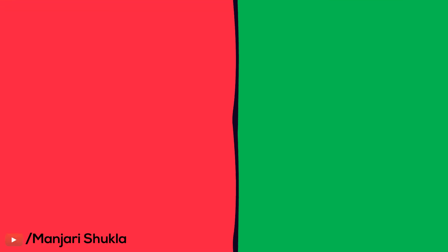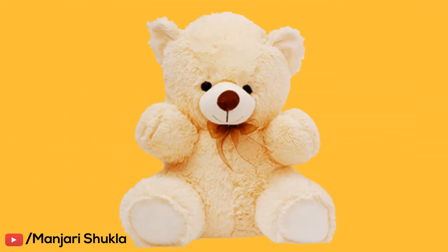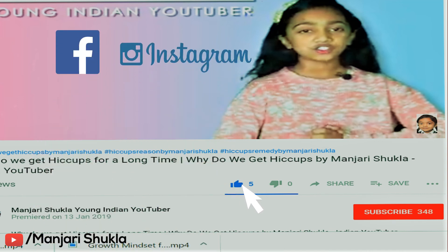The last sense is hands. Hands help us to touch and feel things. For example, the toy is very soft. In this sentence, we could touch and feel the toy, that is why we know that it is soft.